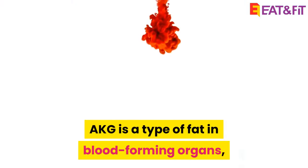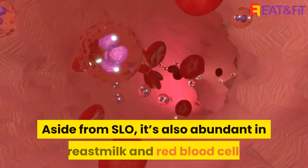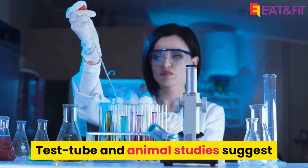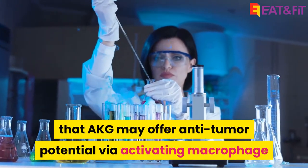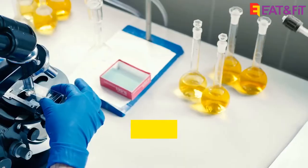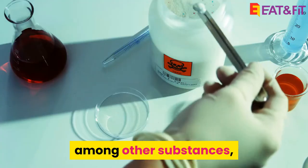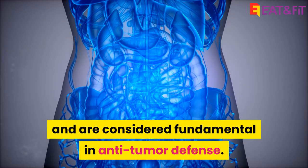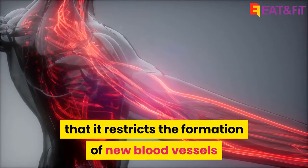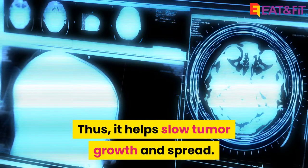AKG is a type of fat found in blood-forming organs such as bone marrow, the spleen, and the liver. Aside from SLO, it's also abundant in breast milk and red blood cells. Test tube and animal studies suggest that AKG may offer anti-tumor potential via activating macrophages and exerting anti-angiogenesis effects. Macrophages are a type of white blood cell that digest defective cells, including cancerous cells, and are considered fundamental in anti-tumor defense. An anti-angiogenesis effect means that it restricts the formation of new blood vessels that may feed cancer cells, thus helping slow tumor growth and spread.